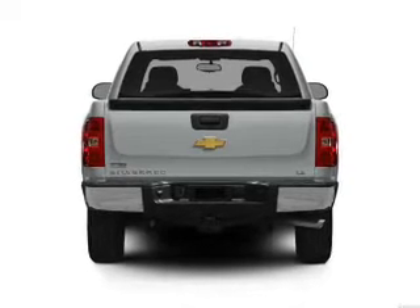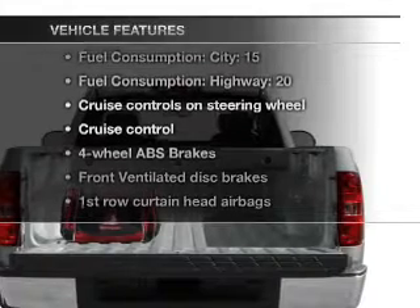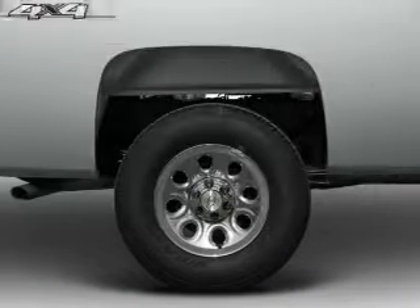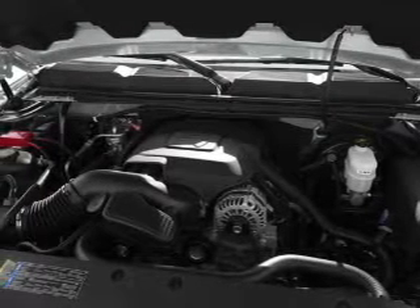Brake safely with the anti-lock braking system. And with these notable features, you won't want to miss out on the opportunity to own this amazing ride: air conditioning, power steering, cruise control, an AM-FM stereo, and an adjustable tilt steering wheel.